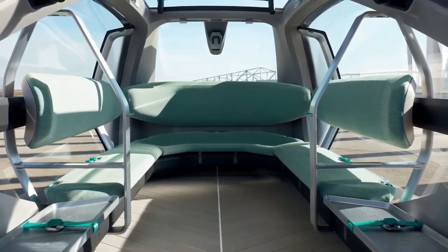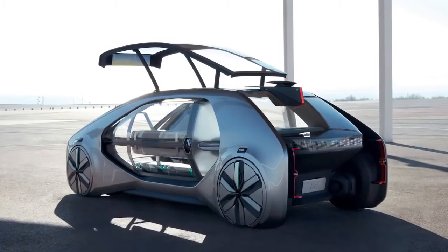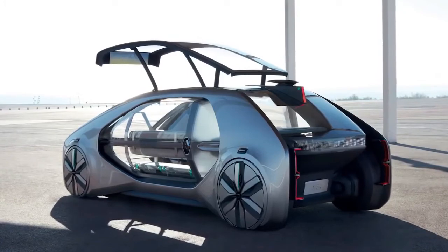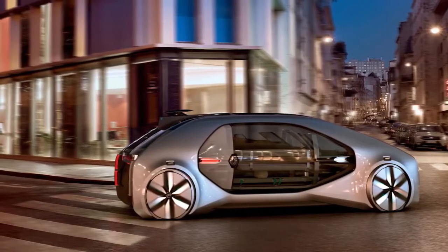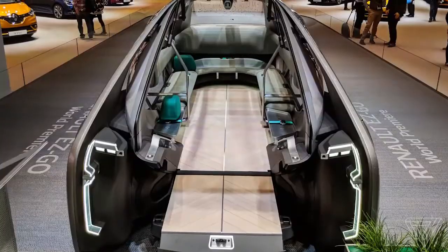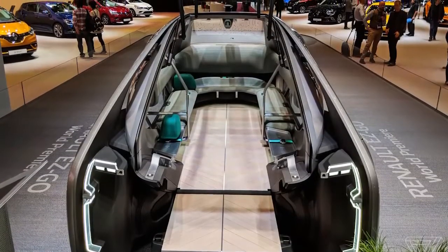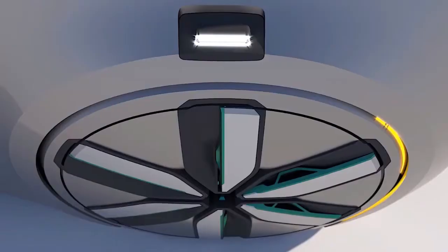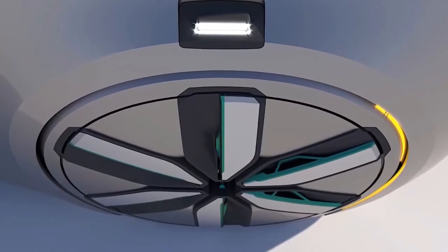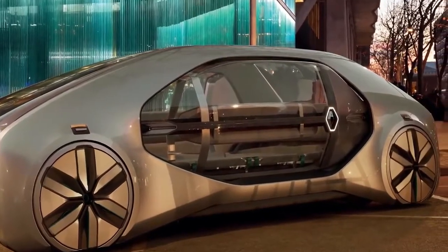With huge glass panels on all sides, the car maintains an outdoor feel even when filled with people and luggage. It's an all-electric, level 4 autonomous vehicle that won't be for sale to the public — you might however see it rolled out as a taxi. Renault would either use the car itself as a taxi service or sell it to taxi companies. Renault suggests the cost of a ride would be slightly more than a bus ticket but still cheaper than an Uber or Lyft ride.